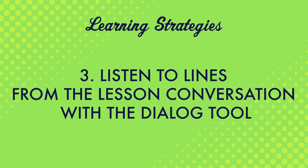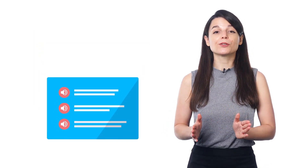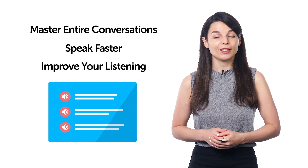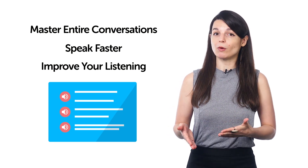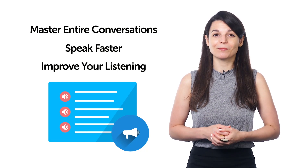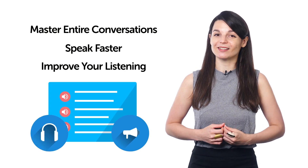Number three, listen to lines from the lesson conversation with the dialogue tool. The dialogue tool is a premium feature that users love because you get line-by-line breakdowns of conversations. For every line of the conversation, you get audio, the transcript, and the translations. This tool helps you master entire conversations, speak faster, and improve your listening. You can listen to each line one by one, read along, and repeat out loud. Repeating out loud will help your speaking skills.